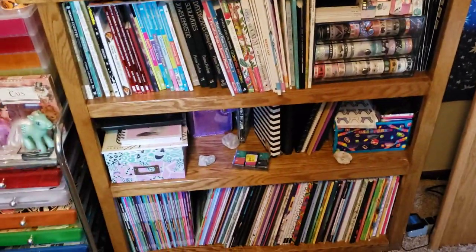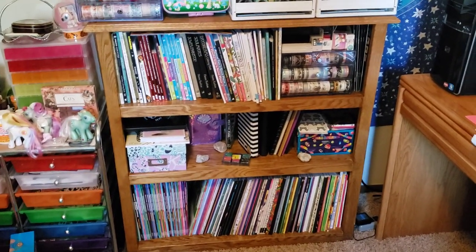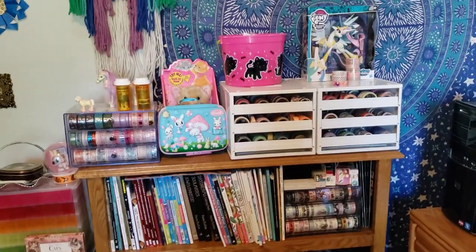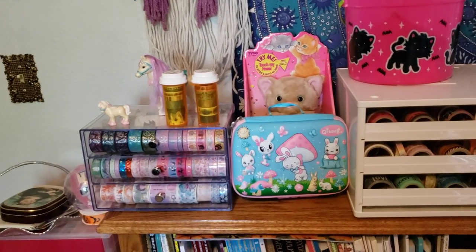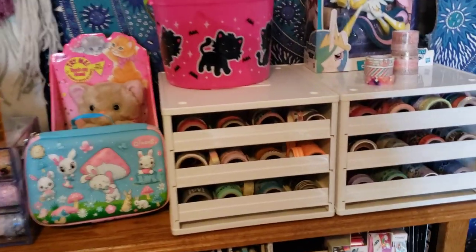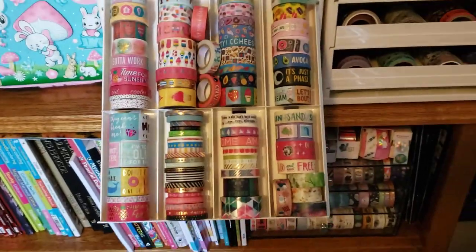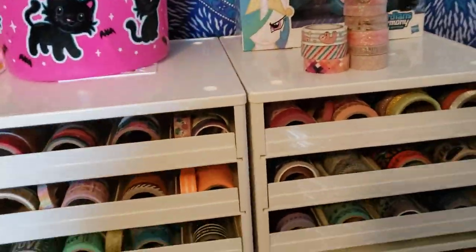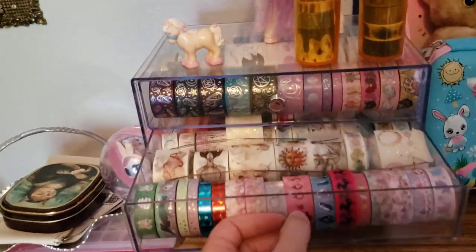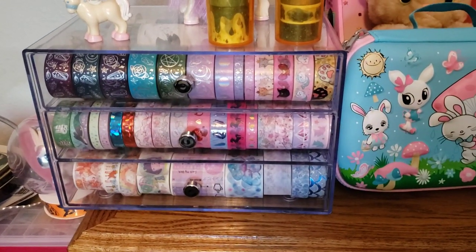This is one of my bookcases — my stepbrother actually made this when he was in high school. On top here we have the beginning of my washi tape collection. These are from Michael's and they pull out like that — it's pretty sweet. I've got two of those, and then this is also from Michael's. This one's clear — I like to store my pretty washi tapes in there.